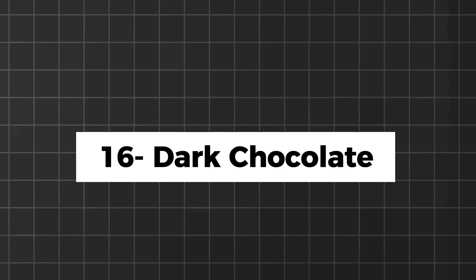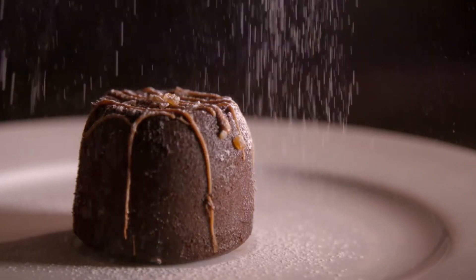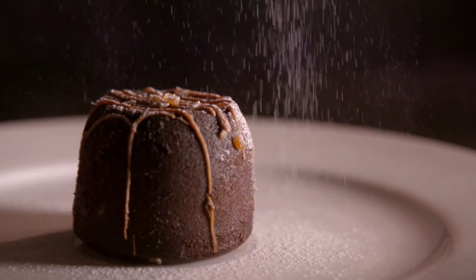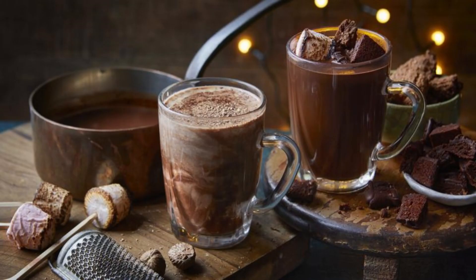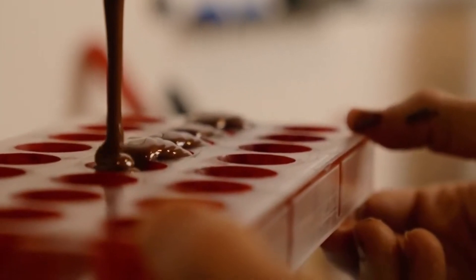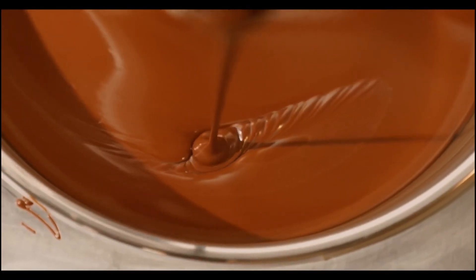Yes, you heard that right — chocolate on a keto diet! Dark chocolate with a high cocoa content is lower in carbs and sugar than milk chocolate, making it a delicious treat for satisfying your sweet tooth. It is also rich in antioxidants, making it a healthier option for satisfying your sweet tooth on a keto diet. Enjoy it in moderation.